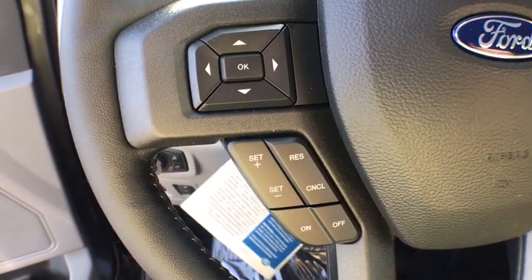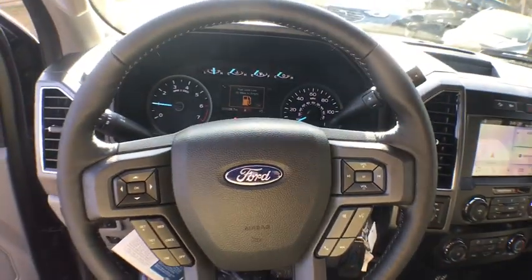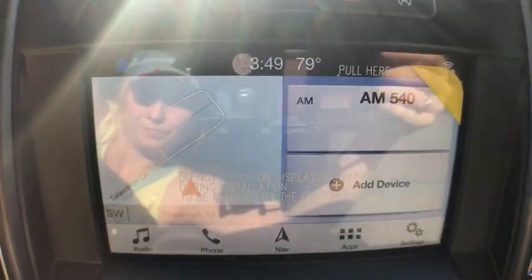FOD light. Security system. Power windows. Heated front seats. Remote keyless entry. Brake assist. Tachometer. Panic alarm. Driver vanity mirror. Tilt steering wheel.